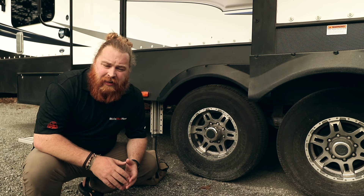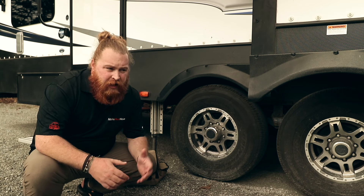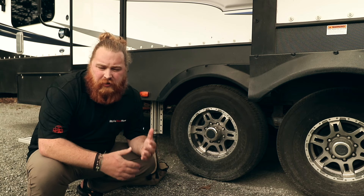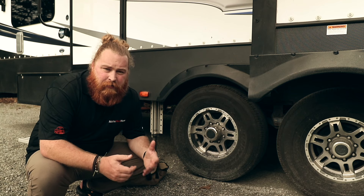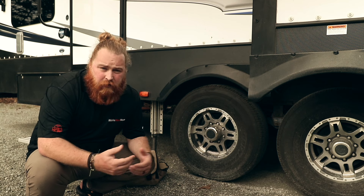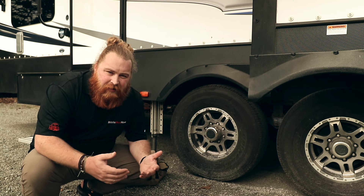We've been selling tire pressure monitor systems for years, and that is something really important to have. A tire pressure monitor — especially the ones from TST, which are the ones we like the most — will tell you if you're having a real-time issue with your tire. If you're driving and you lose pressure, or one is overheating, there's a lot of things it can alert you to. It's really great, but at times you're not always able to fix that immediately.